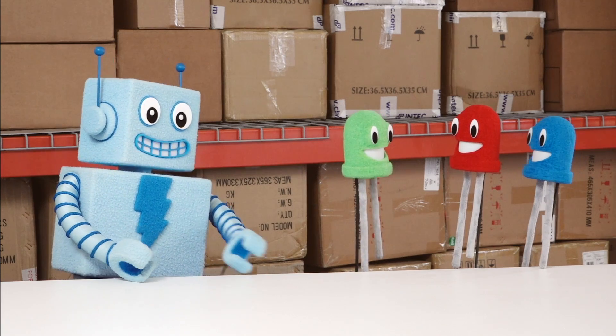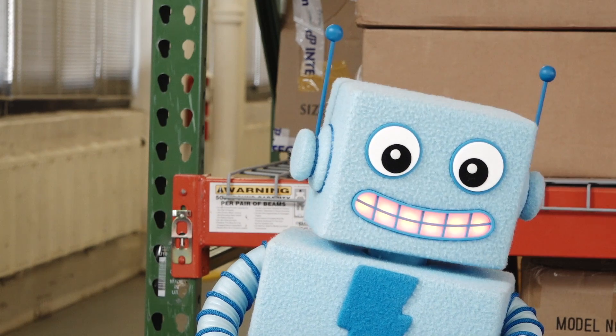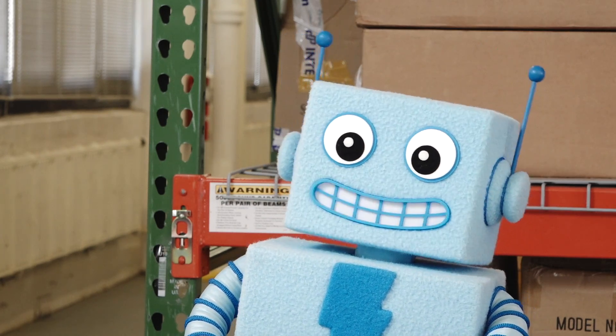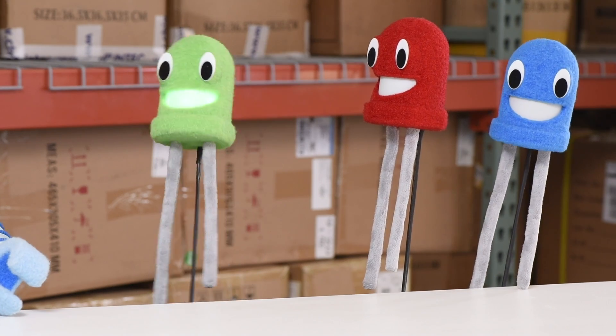Hey Billy, why are you so blue? I suppose that's just the way I am. So you've always been blue? Yeah, well, she's made with gallium nitride.